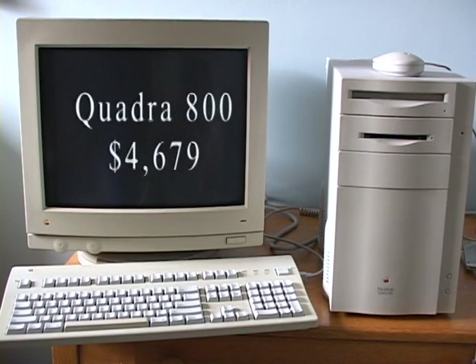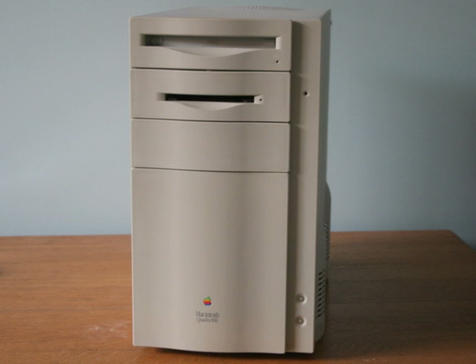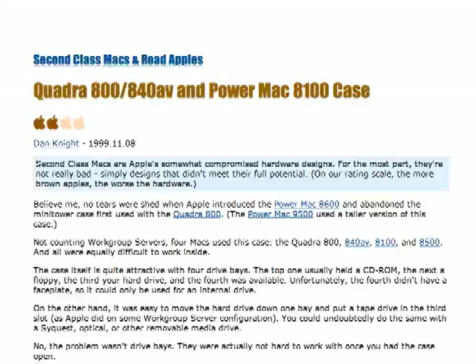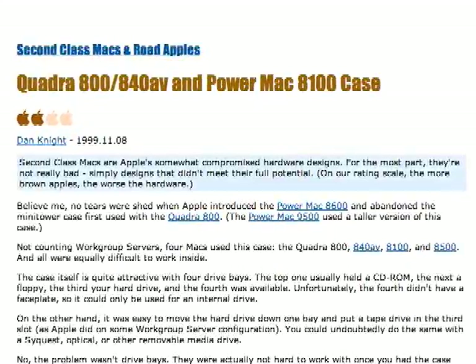The base configuration was $4,679 US dollars — and that was without the CD-ROM, monitor, or keyboard. The Quadra 800's design was brand new, but it left a legacy of being very hard to work with if you wanted to add anything to the motherboard like NuBus cards or RAM — even labeled a Road Apple by the website LowEndMac for this reason.